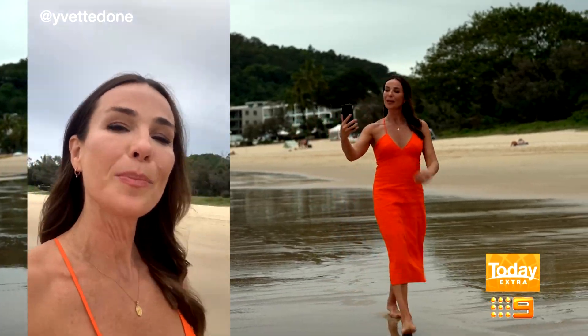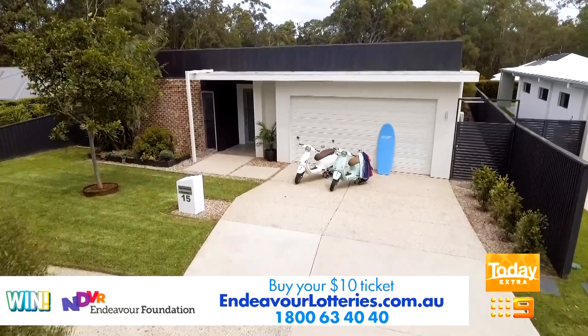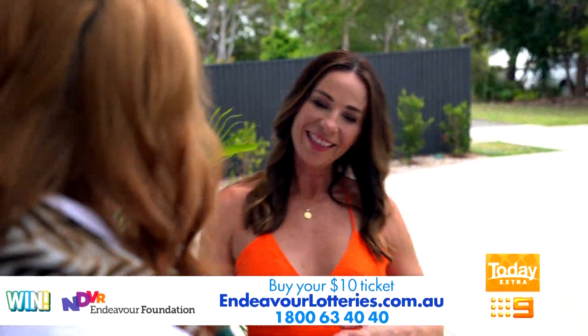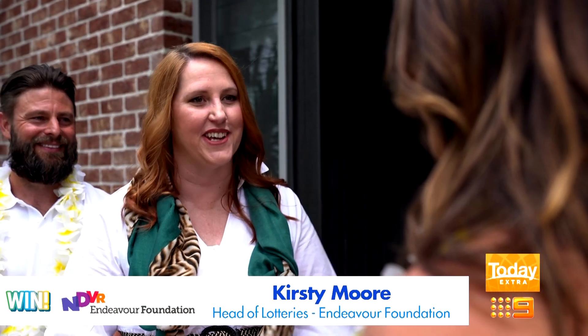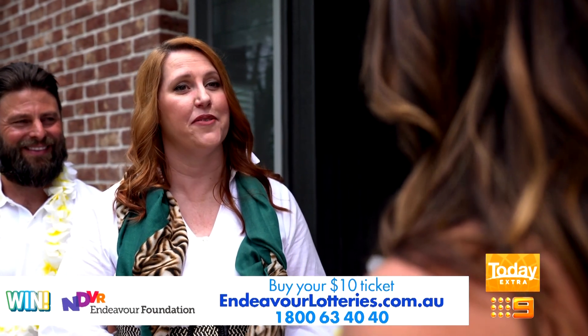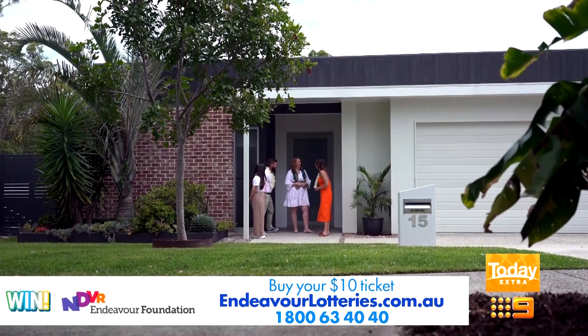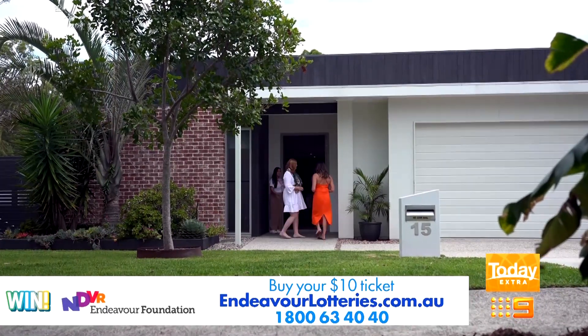I'll be doing some behind the scenes pics too, so stay tuned. Welcome to paradise! This is our latest prize home here on the Sunshine Coast, which some lucky person is going to win. We're just minutes away from the vibrant Noosa Heads whilst getting to enjoy the birds and the peace and quiet in this beautiful street. It's absolutely gorgeous — let's have a look.